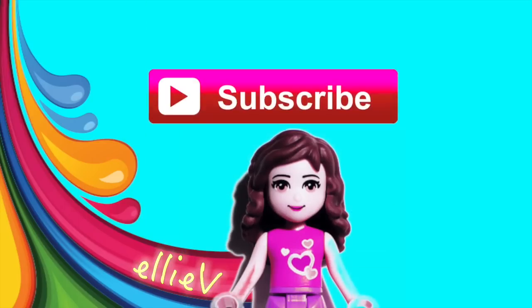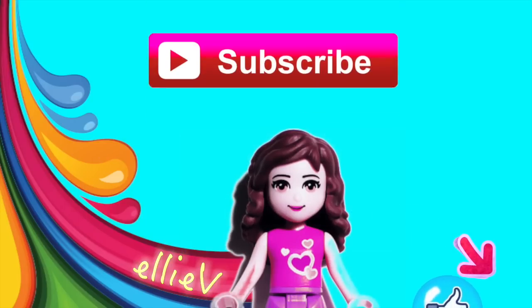Don't you just love the little critters? Aren't they just the cutest thing ever? Don't forget to subscribe, click like, and leave me a comment — and I'll see you very, very soon.